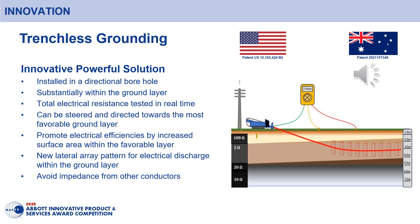The system also allows possibilities to avoid impedance from other conductors. Once the target resistance is achieved, the drill rods can be retracted and the conductor can be installed. The grounding can then be connected to the electrical asset and energised.